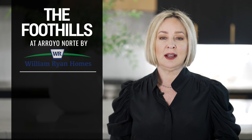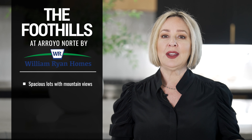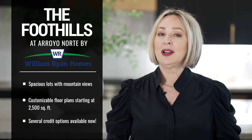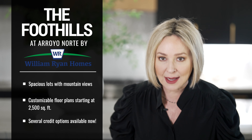First up, we've got the Foothills at Arroyo Norte by William Ryan Homes. This community offers spacious lots with mountain views and customizable floor plans starting at 2,500 square feet. Plus, they're offering a $20,000 credit towards lot premiums and a $10,000 credit towards closing costs.